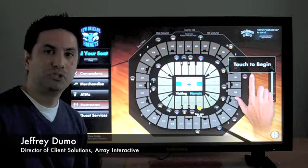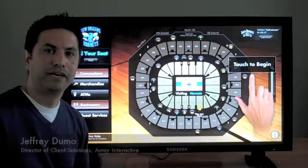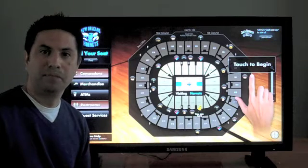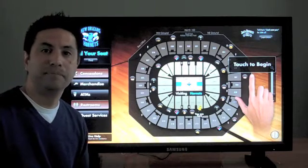Hi, I'm Jeff Dumo, Director of Client Solutions at Array Interactive. In the next few minutes, I'd like to share with you an application we're developing specifically for the sports and entertainment industries.